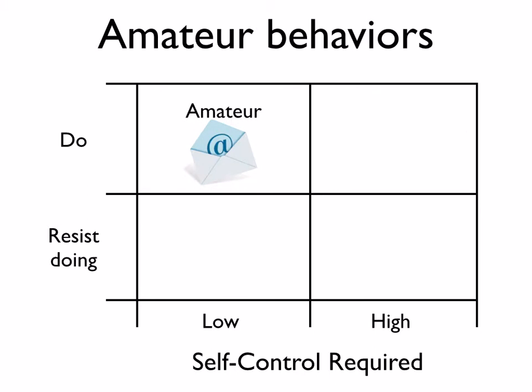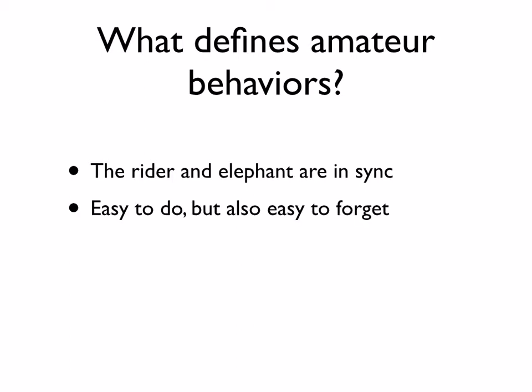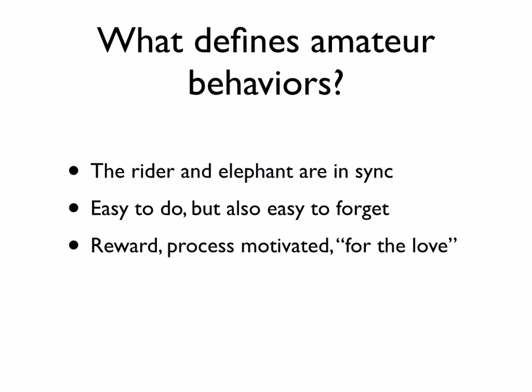Amateur behaviors are behaviors that we do which require low self-control. These are behaviors where the rider and the elephant are basically in sync — they pretty much want the same thing. They're easy to do, but also very easy to forget. They're rewards-driven and process-motivated; it's about the love of the doing. They feel inherently pleasurable, and these are things we tend to do over the long term.